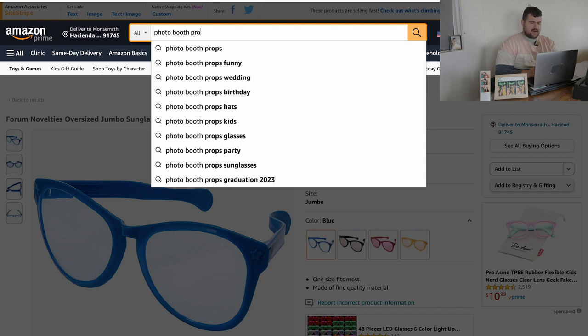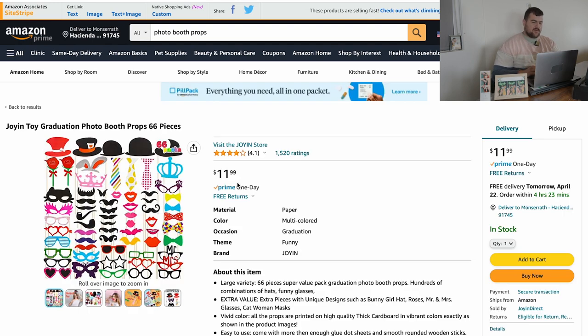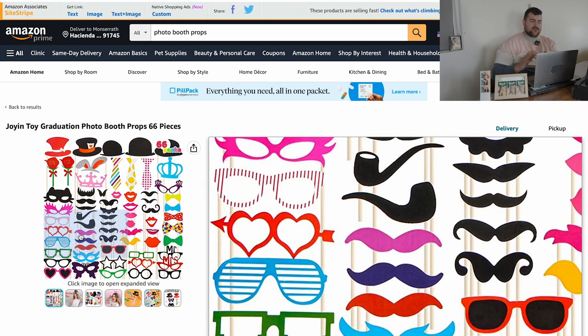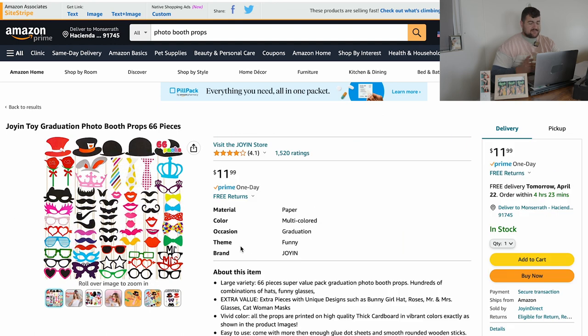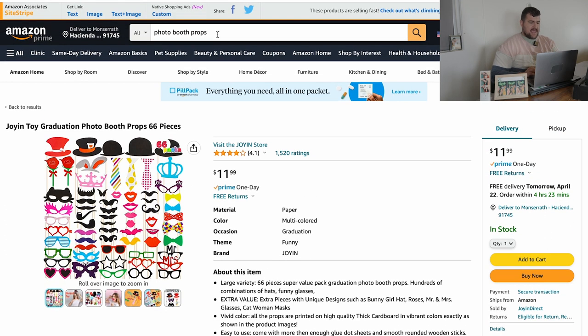Let's check out some props not to get on Amazon. Let's just type in photo booth props. These ones, avoid these at all costs. Yes, it's affordable — 66 pieces of props — but these are made of really thin paper and sticks with tape. It's not something that's going to last you a long time. You want to get something you can use over and over again. You're going to save money getting these, but they won't last. These props maybe will last you three or four events if you take good care of them, and they don't even look that great in photos. So avoid props like this at all costs.